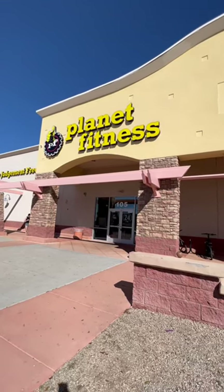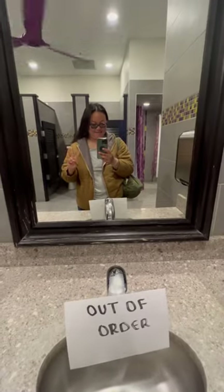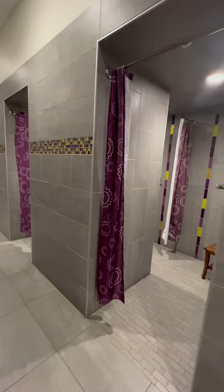Hi friends, happy Wednesday. Today is an exciting day because we went to Planet Fitness to get some showers in. I'm always excited for shower days, and especially when you live in the desert, I really needed it.